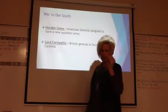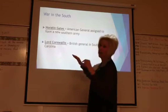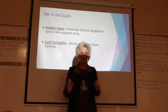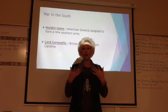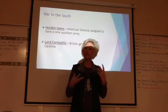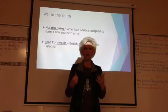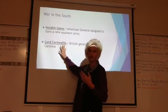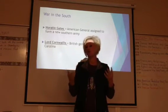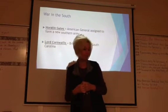Horatio Gates is the general that Washington assigned to form a new southern army, and Lord Cornwallis was the British general in South Carolina. For those of you who have seen the movie The Patriot, you will see some connections to today's lesson. Lord Cornwallis was one of the big characters in The Patriot, and I really do recommend it — it's a little bloody, but it's a very good American Revolution movie.